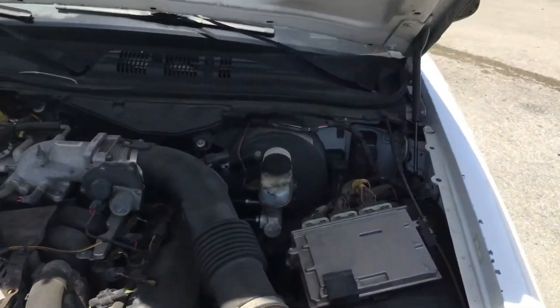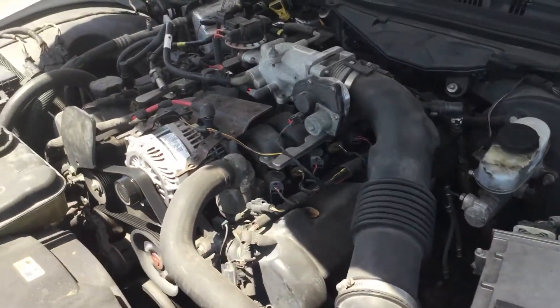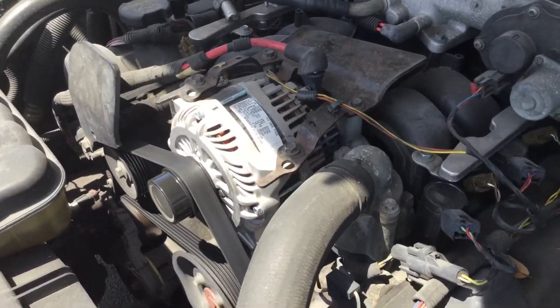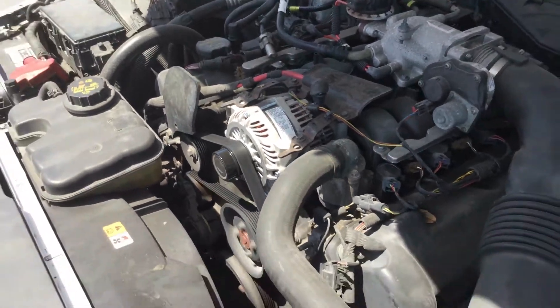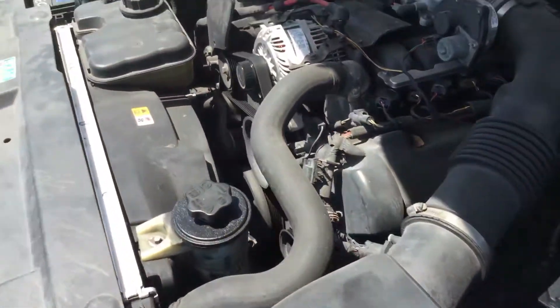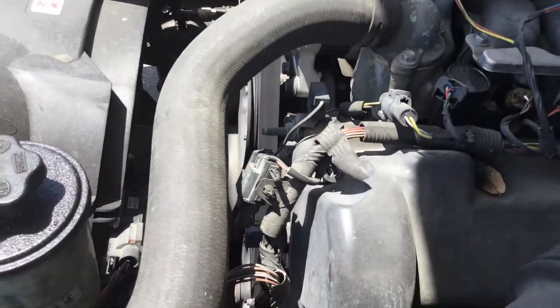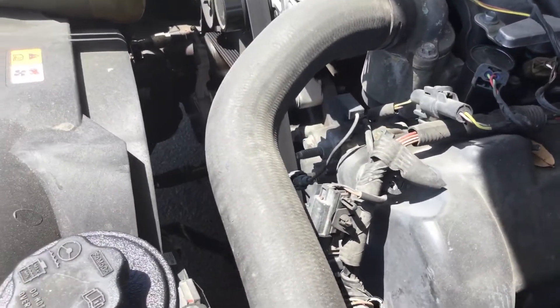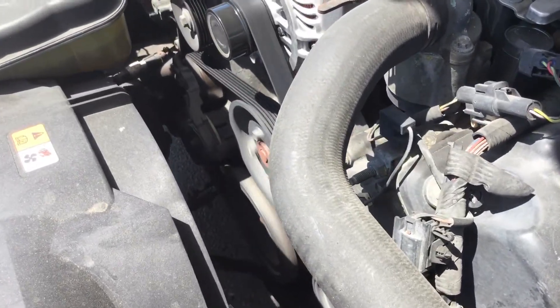Automatic transmission engages when the AC is cold. The alternator looks new. That pulley down there looks like it's wobbling — it may be bent, but it looks like it has a little wobble to it.